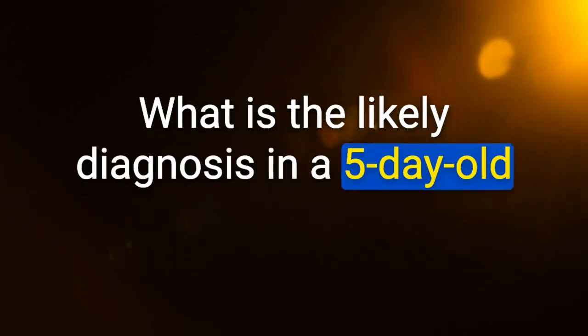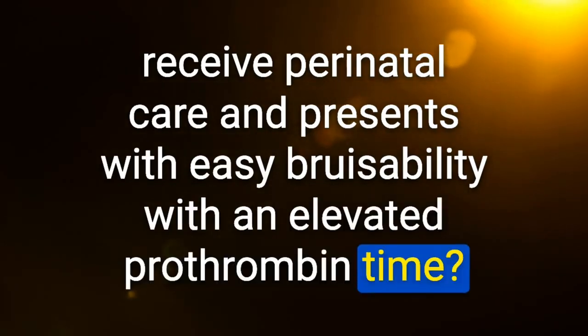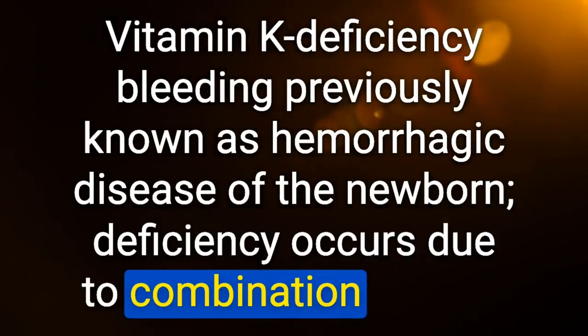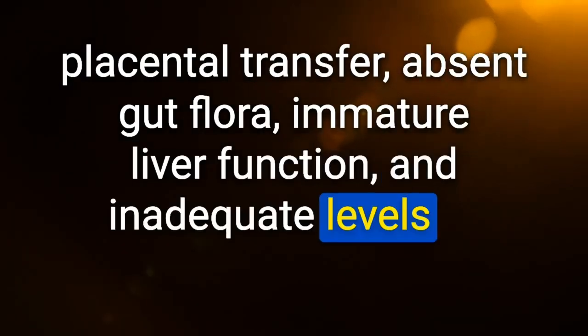Likely diagnosis in a 5-day-old who did not receive perinatal care and presents with easy bruisability and elevated prothrombin time: vitamin K deficiency bleeding (previously hemorrhagic disease of the newborn). Deficiency occurs due to poor placental transfer, absent gut flora, immature liver function, and inadequate levels of vitamin K in breast milk.